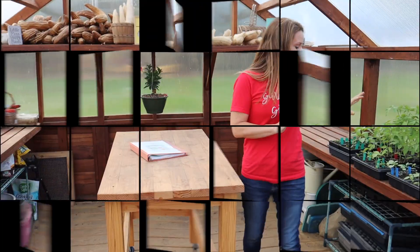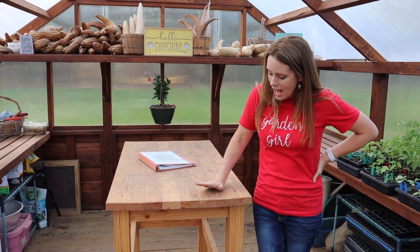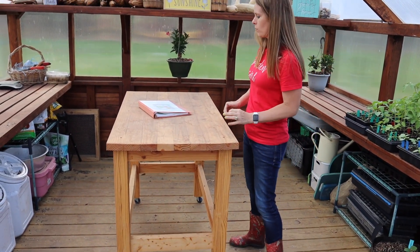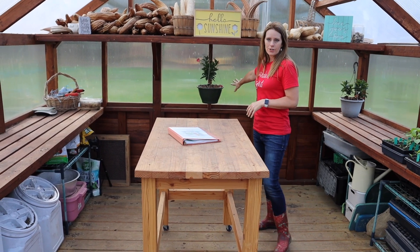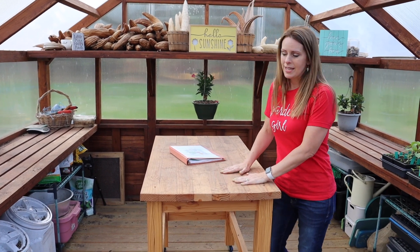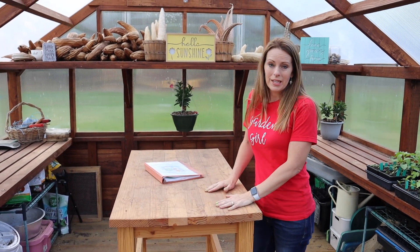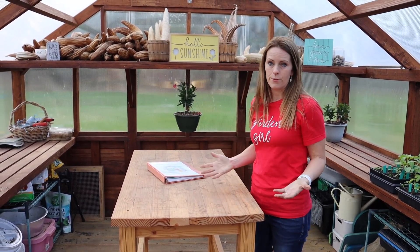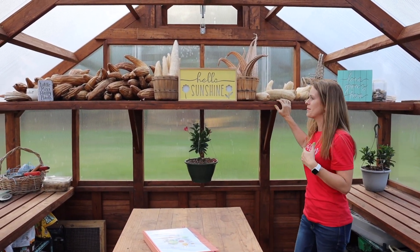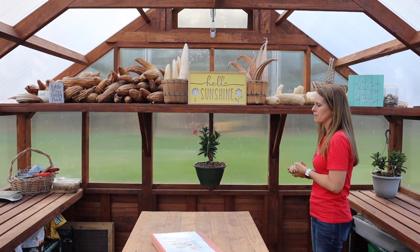The shelving on either side came with the greenhouse, but this rolling bench is something my husband built for me. I like having the ability to roll it so if I need more space I can move it out of the way or roll it to the back. I mostly work on it here and put plants on the other shelves. It also doubles as extra plant shelf space — right now it's a loofah storage area.